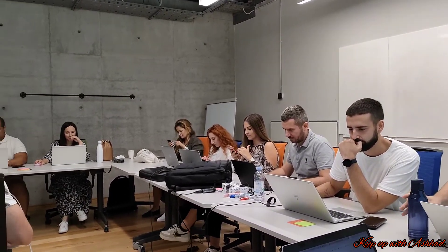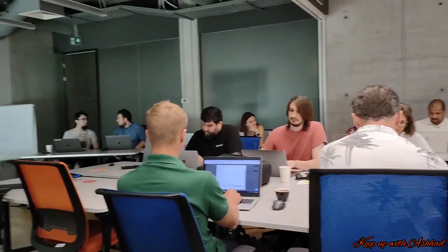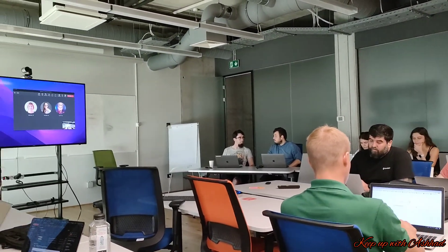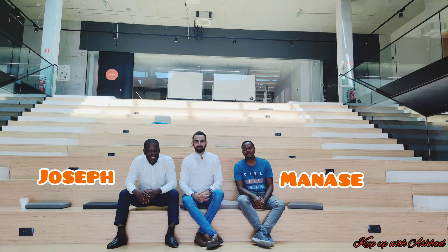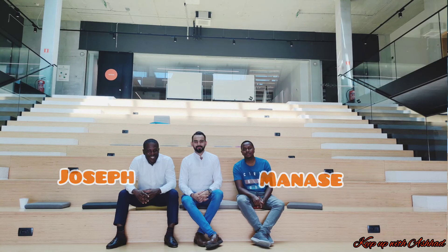These are our team members, ready for the long day. But just before the start of the session, all of us start using our phones, because we were not going to get this time again during the day. These are my team members from Ghana and Tanzania. During the lunch hour, we got some time to take some good photos on the campus.